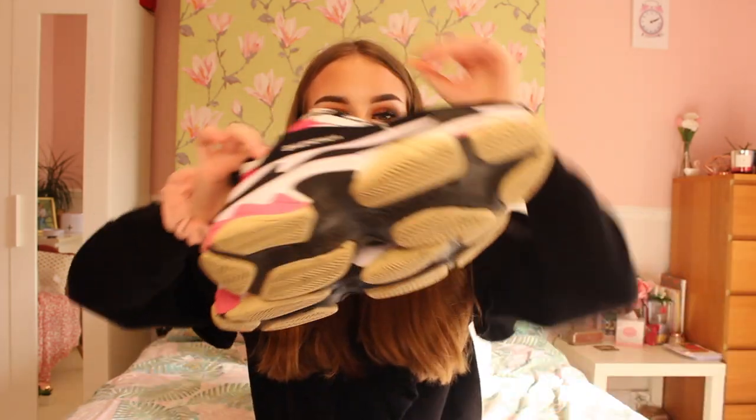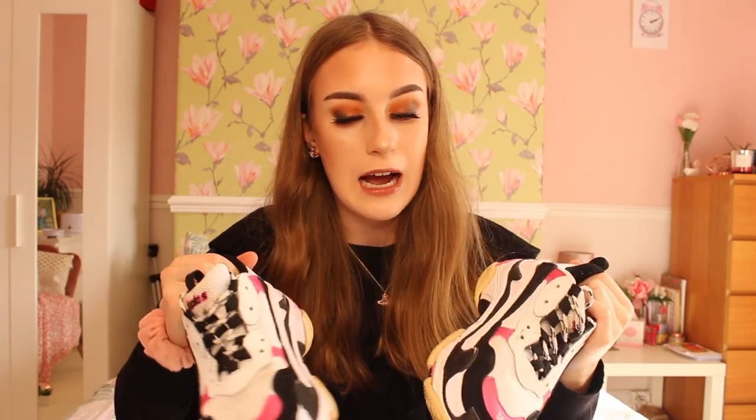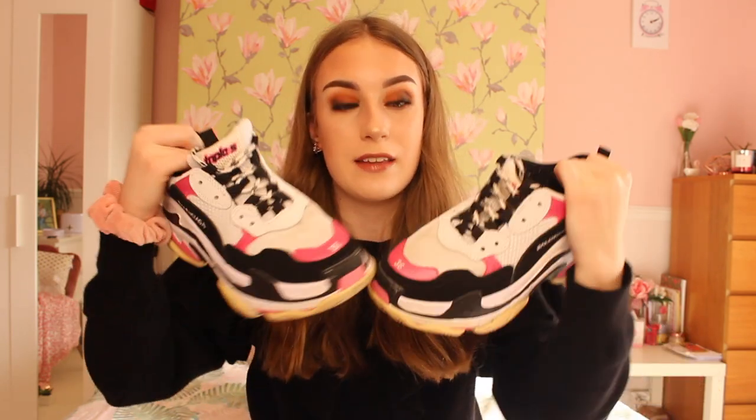Next up, these are probably my most favourite things I've ever bought — the best fake designer items I've seen anywhere. I literally wear these all the time. Here are my fake Balenciaga Triple S trainers in pink, black, and white. I've had these for almost a year. These trainers are the best fake designer Balenciagas on the market.